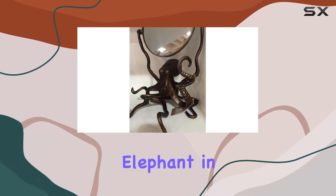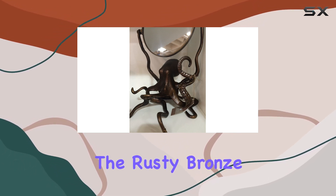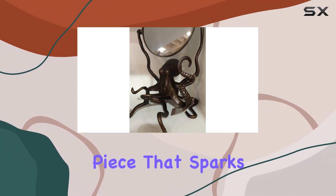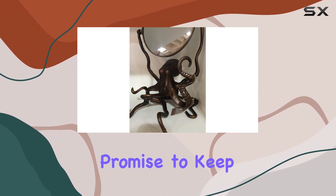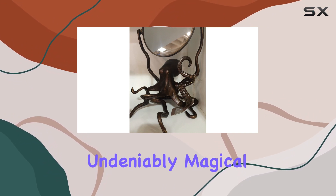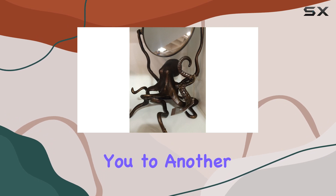Now, let's address the elephant in the room — or should I say, the octopus? The rusty bronze finish adds character and depth to the mirror, enhancing its mystical allure. It's the kind of piece that sparks conversation and adds a dash of personality to your surroundings. But does it deliver on its promise to keep your mornings mystical? Absolutely. There's something undeniably magical about starting your day in front of a mirror that transports you to another realm.